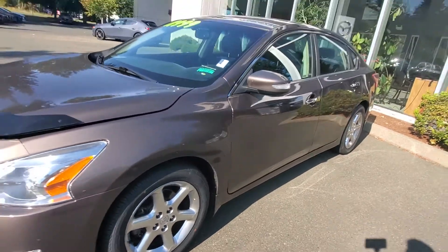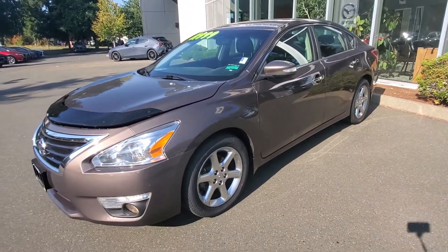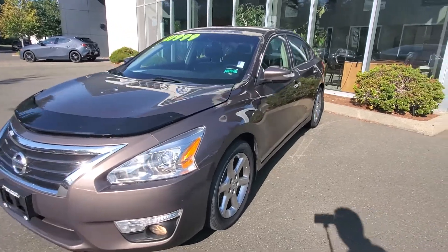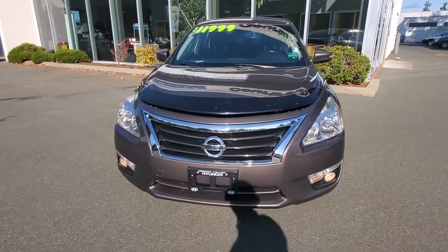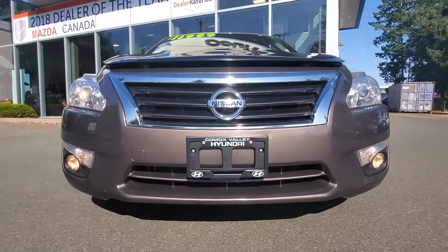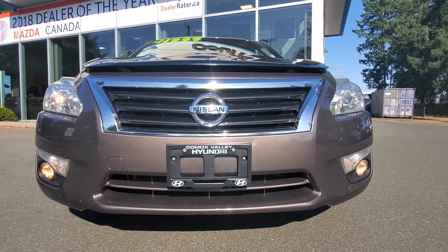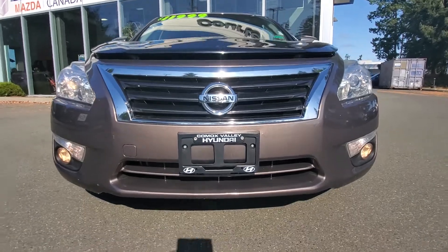As you can see, the driver's side is in really really nice condition — pretty mint little car here from 2013. The front bumper of this Altima also looks really really good. It's got a little bit of chrome up there, some fog lights, nice big headlight lenses, and a little hood visor on there.